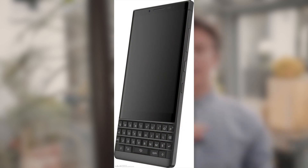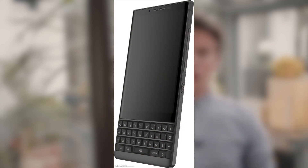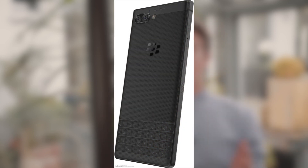For example, they moved all the buttons from the left side to the right side, just like on the BlackBerry Motion, and they also put the SIM and SD card slot on the left side.